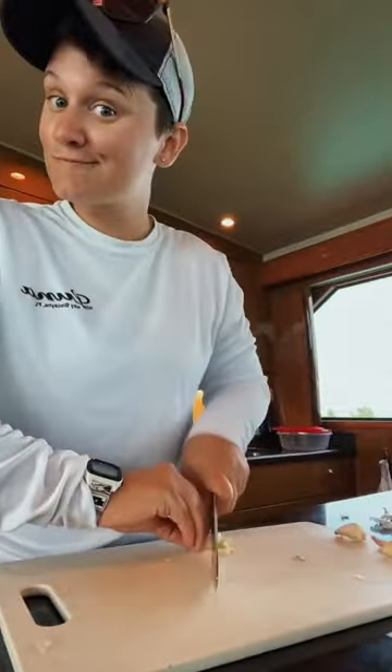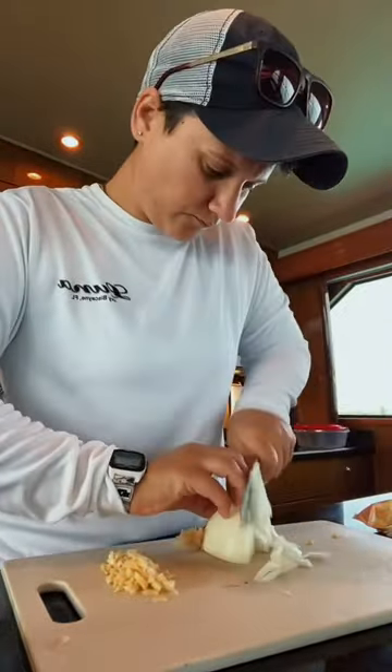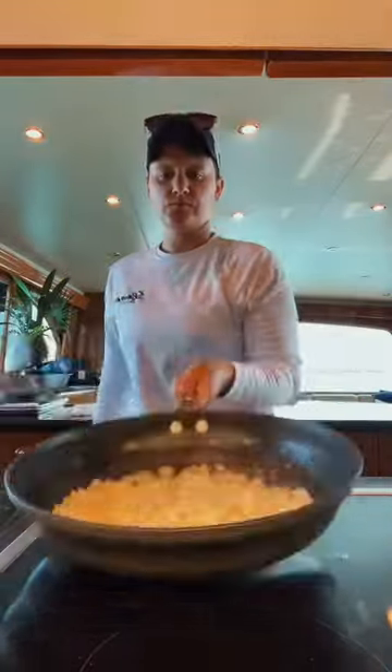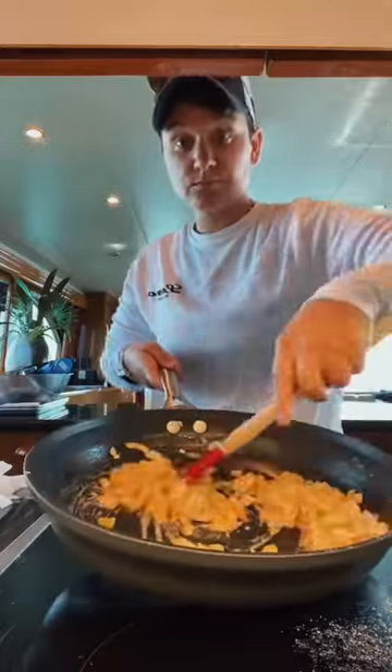I'll mince up some garlic and then dice up some onion. I'll sauté these up in some butter, then add in my garlic and onions. Stay hydrated, my friends. I add in some flour to make a roux, which will thicken it.